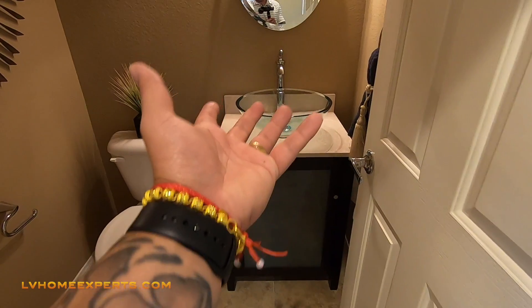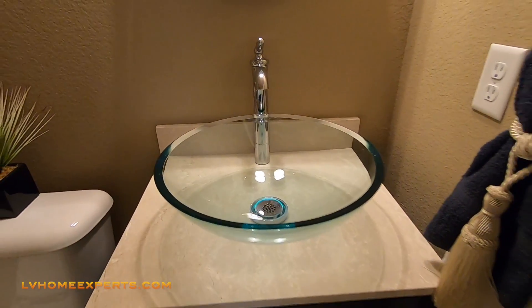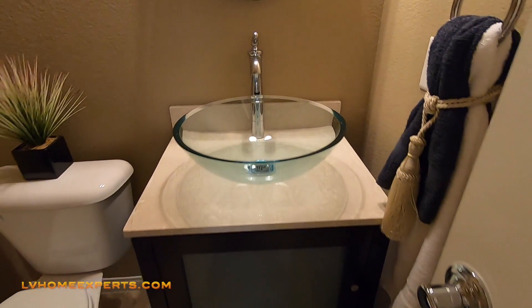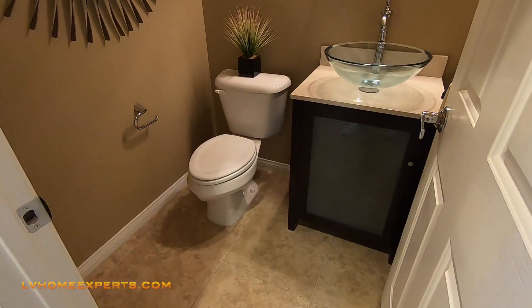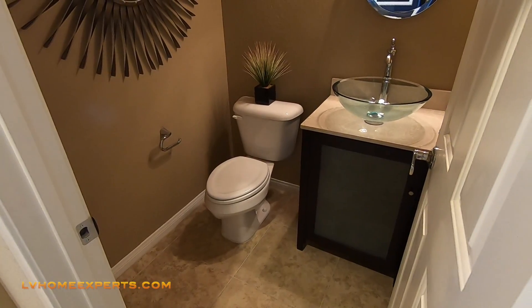Look at this vanity vessel sink. I used to love vessel sinks, but I don't love them anymore. Do you guys prefer vessel sinks or under-mounted sinks? And the toilet — I want my toilet to be higher. You can pay for an upgrade on that.